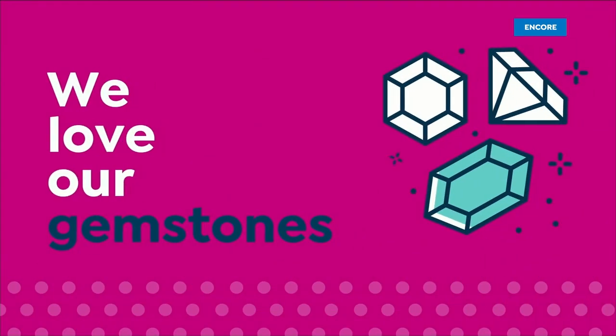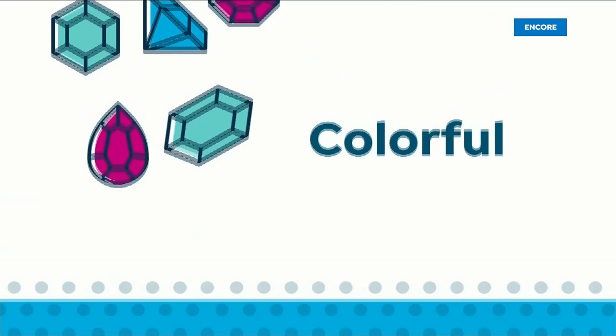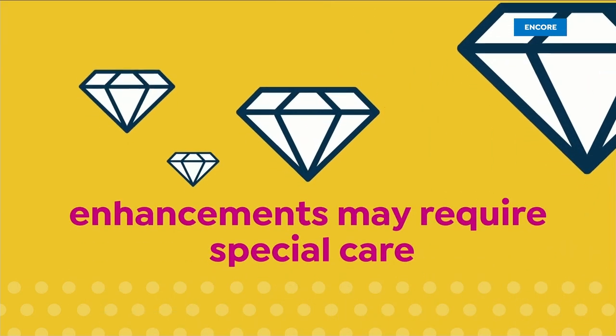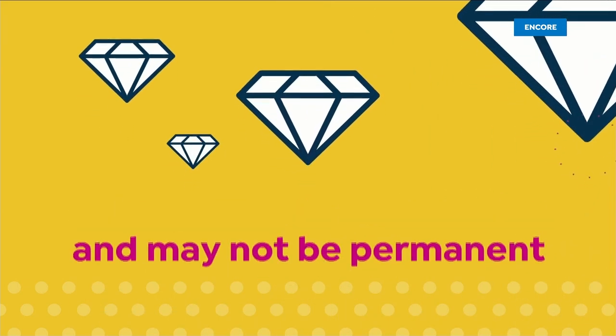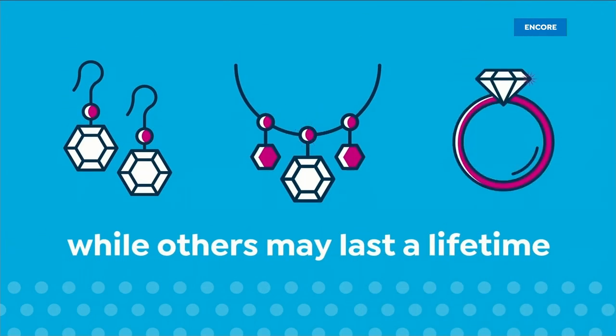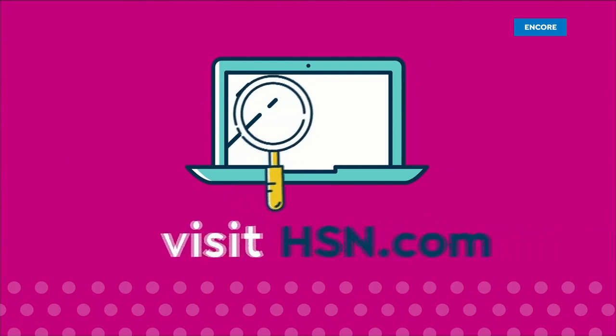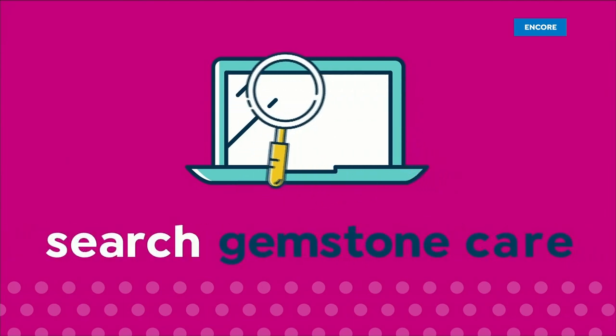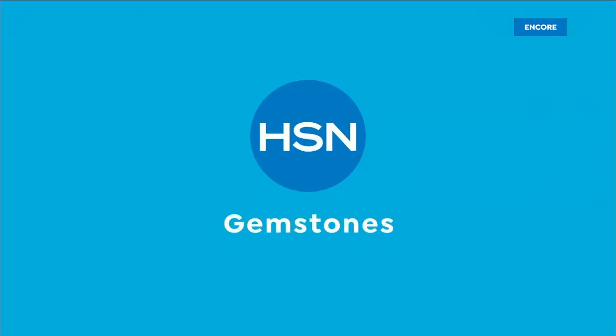We love our gemstones to be beautiful, colorful, and durable, which is why we give some of them a little more love. Enhancements may require special care and may not be permanent, while others may last a lifetime. For more information, visit hsn.com and search Gemstone Care to see our Gemstone Enhancement chart.